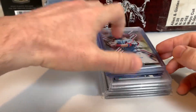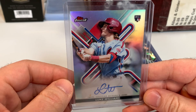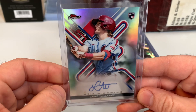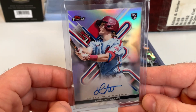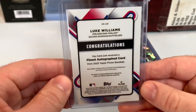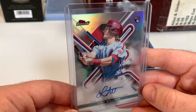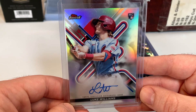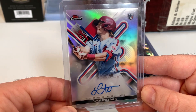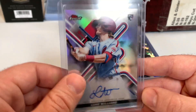We'll check out the raw stuff first. We've got a Luke Williams autograph from 2022 Finest Baseball. Luke Williams was a one-year-and-done guy with the Phillies, but did have a dramatic, memorable walk-off home run in his first career start. Got this one as part of a group so it was no additional shipping — only paid a couple dollars for it. He was actually pretty solid as a utility man, so I was surprised when they traded him prior to the 2022 season. Really good looking card.